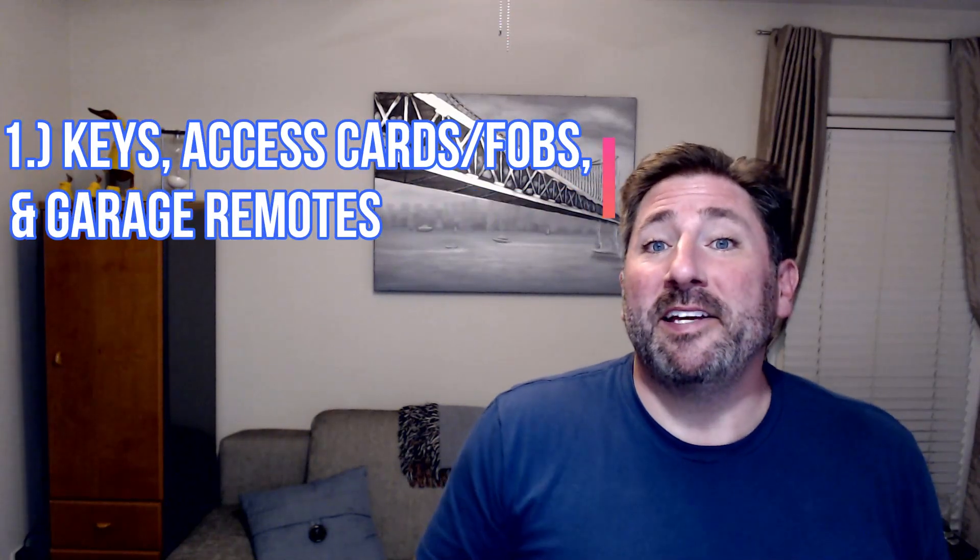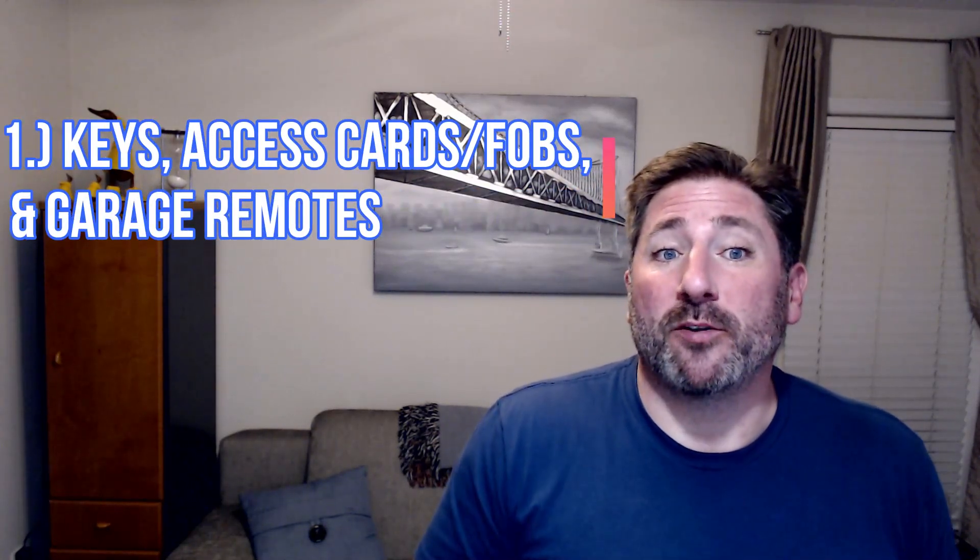Now into the three things that I would consider auditing at your property. Number one: keys, access cards, and garage remotes.